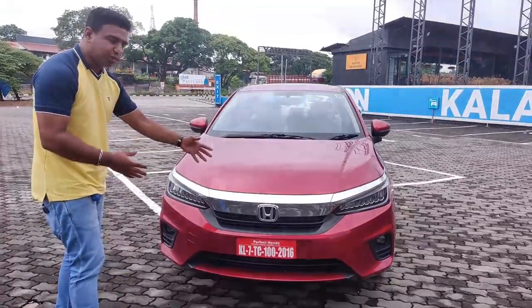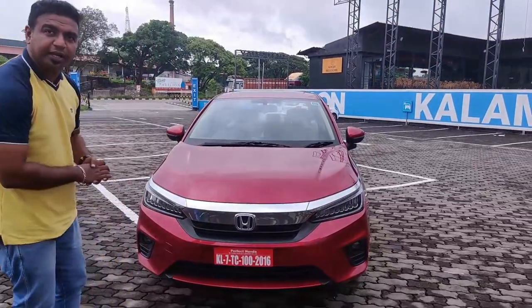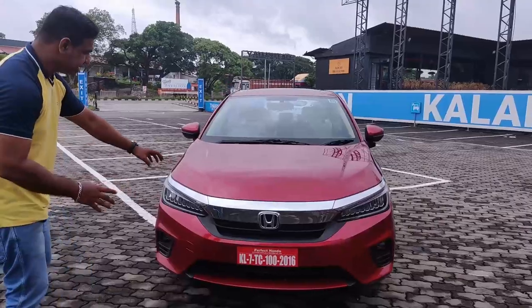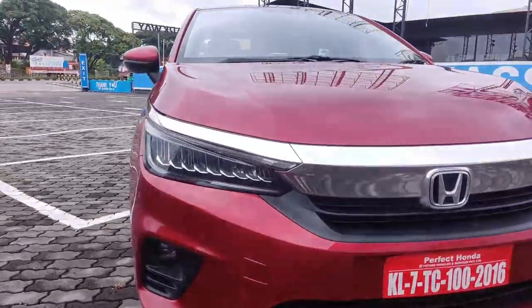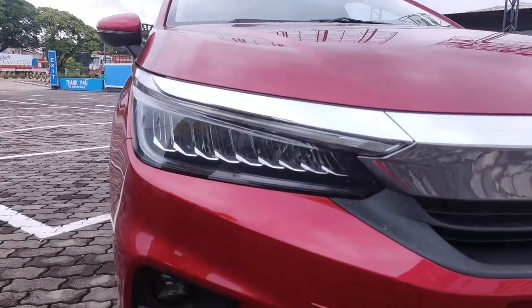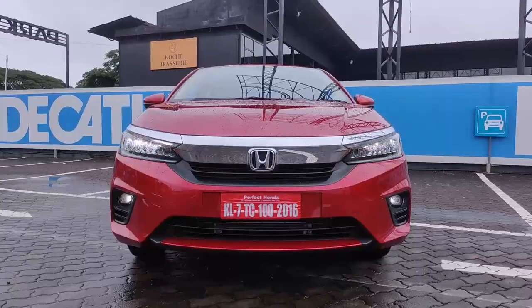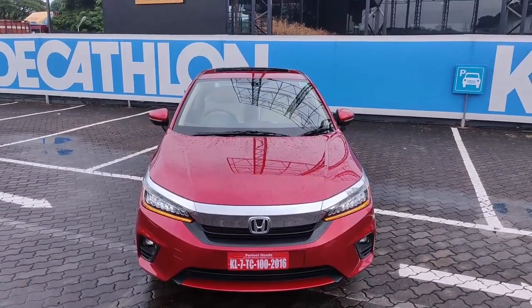The car sits in an upright position and there are chrome elements on the front. Looking at the headlamp design — it features 5 LEDs for dim light and 4 LEDs for bright light.